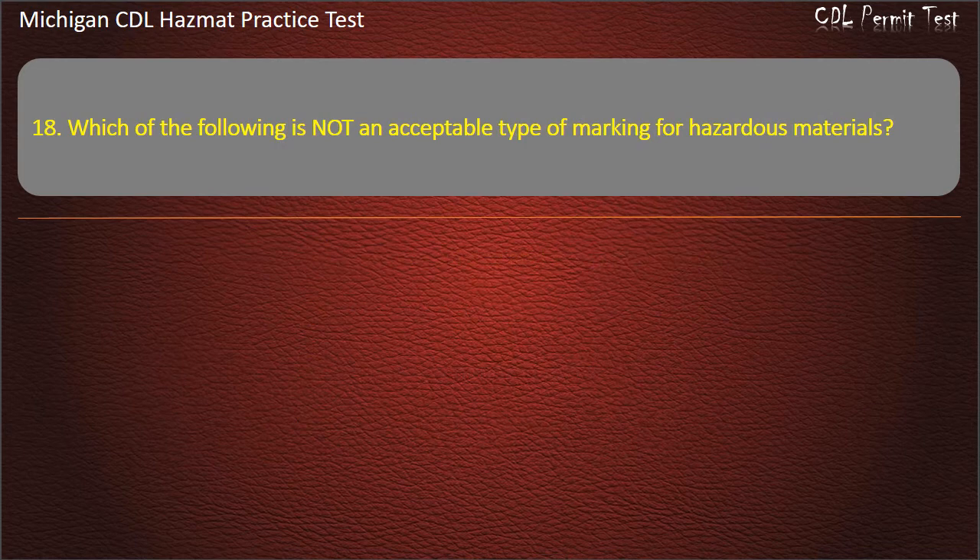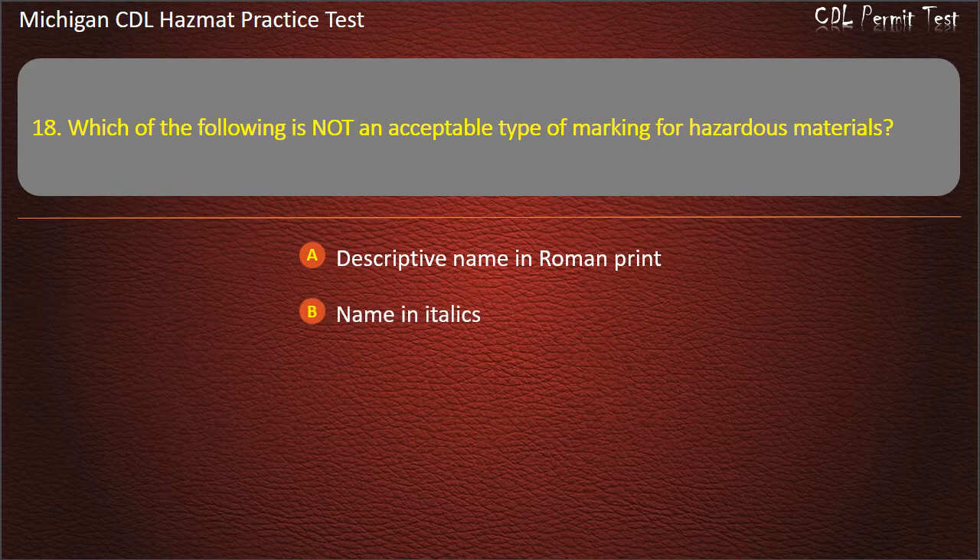Question 18: Which of the following is not an acceptable type of marking for hazardous materials? Descriptive name in roman print; name in italics.